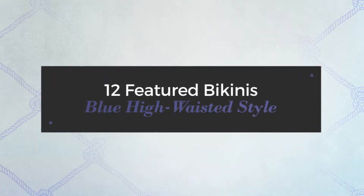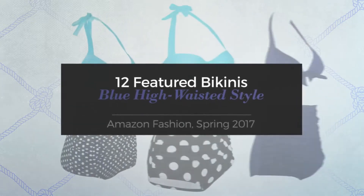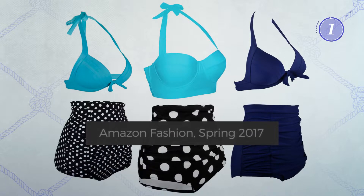12 Featured Bikinis: Blue High Waisted Style. Amazon Fashion, Spring 2017. At any time, click the circle and get the details about your favorite bikini.